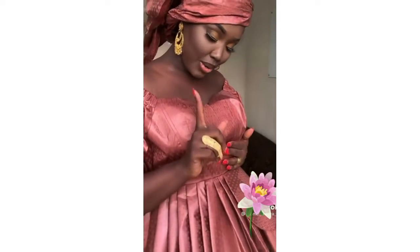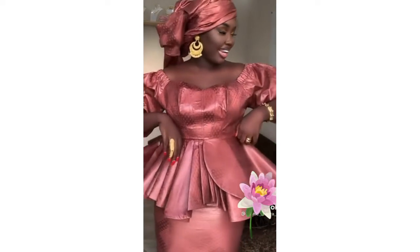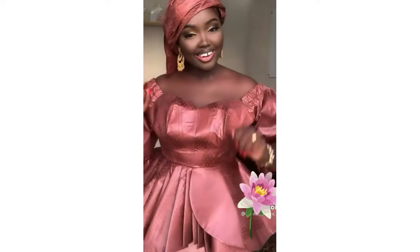Hello sweet audience and welcome to yet another time of stylish fashion TV. My name is Dawkins and I want to welcome you to this channel where I bring you beautiful Senegalese, Shebe, Ankara and other African fashion styles for you to make that right decision on what to wear to that lovely fashion. How are you guys doing?